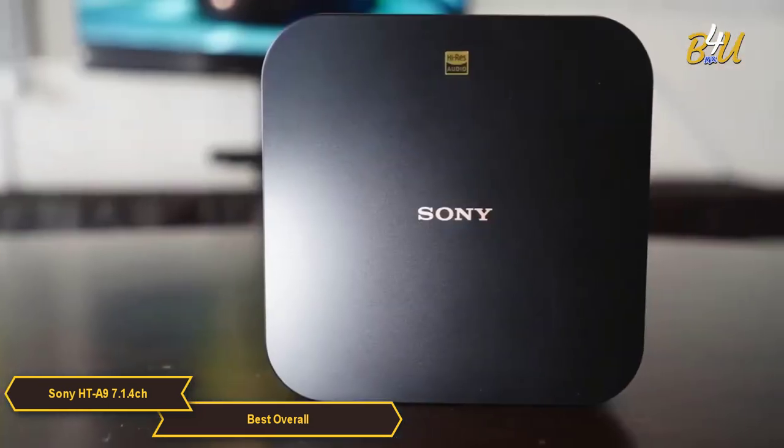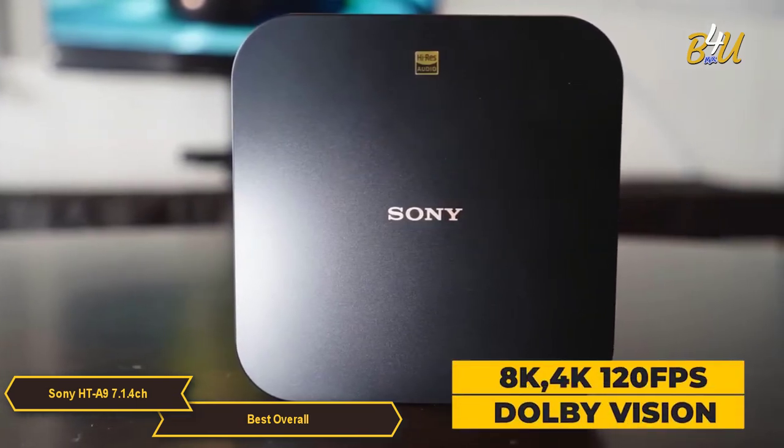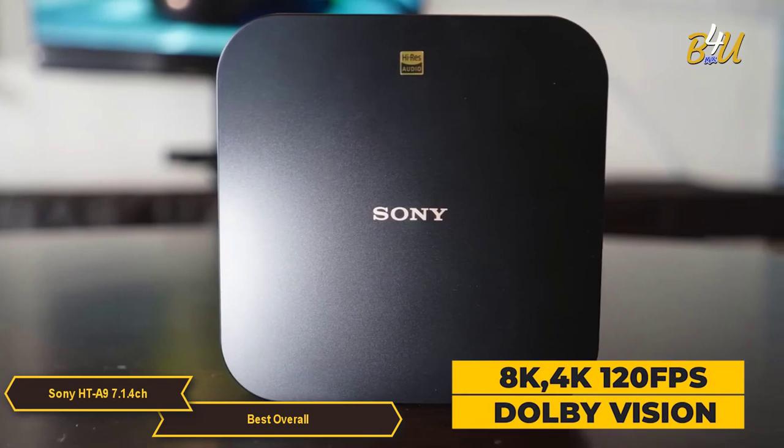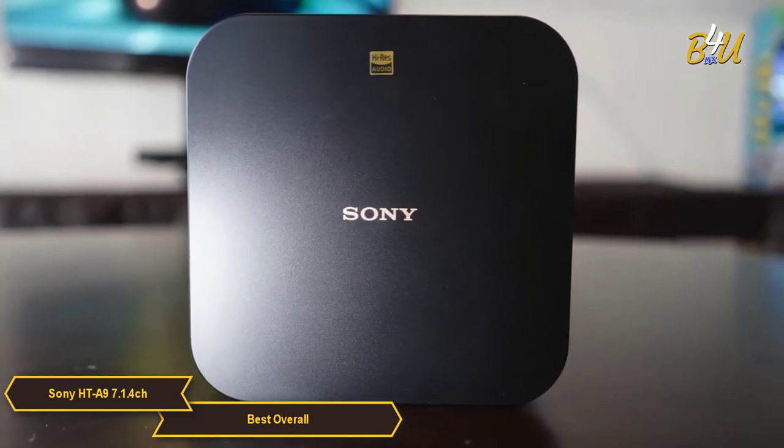The system features support for 8K, 4K 120 frames per second pass-through, and Dolby Vision, bringing vivid visuals and quality sounds to shows, movies, and fast-paced video game play.